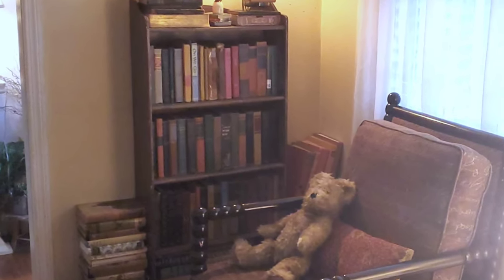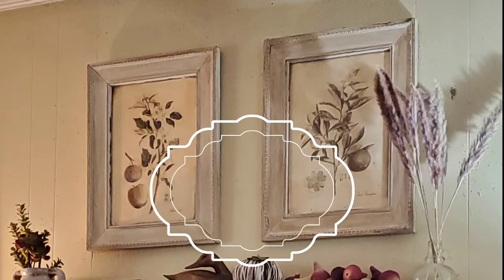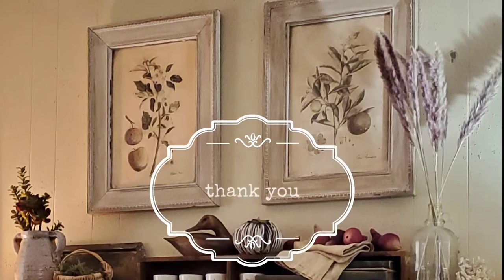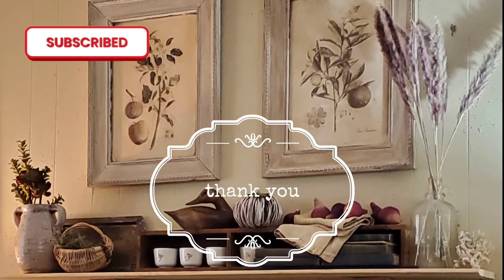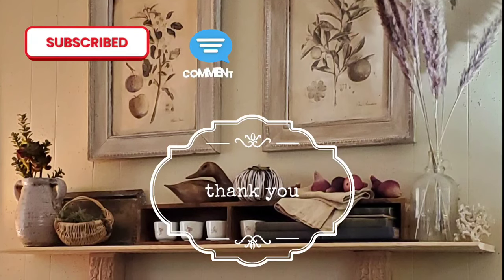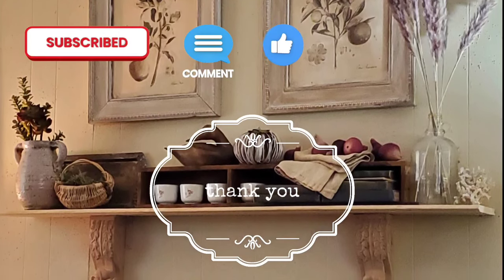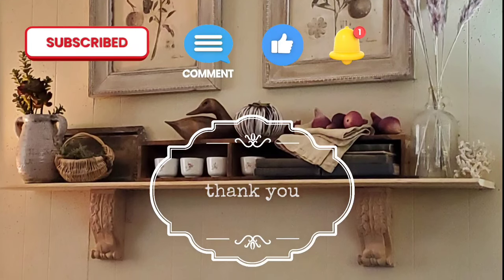I wish YouTube had a way for me to see pictures that you post, because I'd love to see your vintage book collections. I want to thank you for spending a half hour with me — I appreciate all the kind comments. I think the community we're building together here at my channel is so precious. I'm encouraged so many times — sometimes I'll go and read what you've said just for the joy of it.